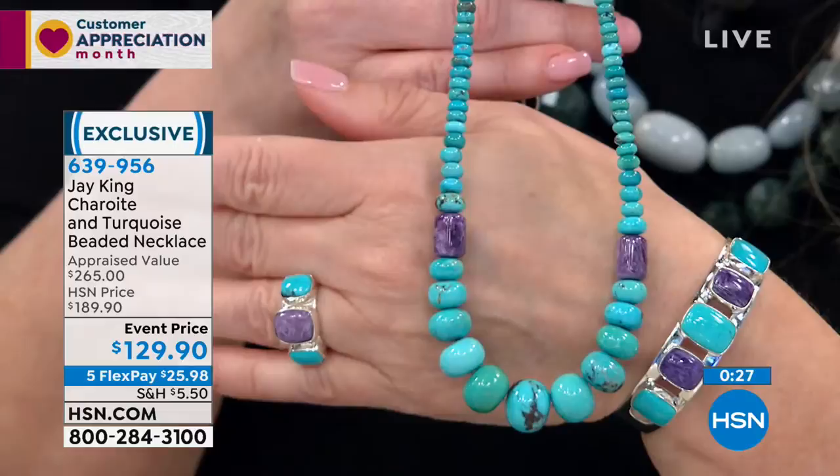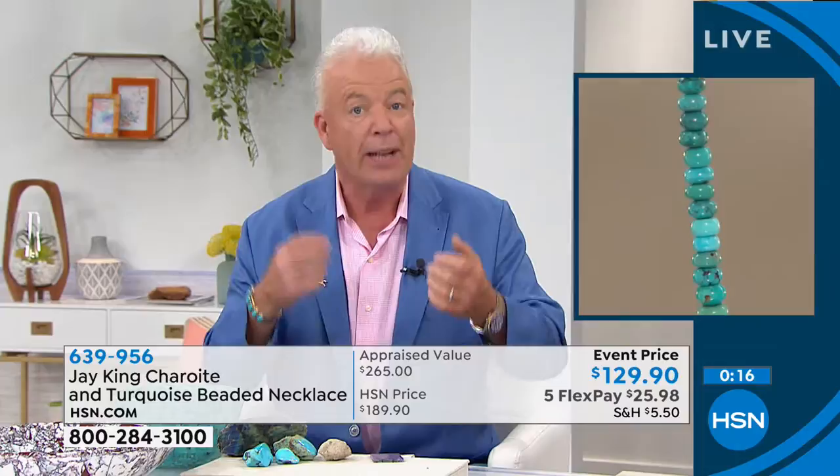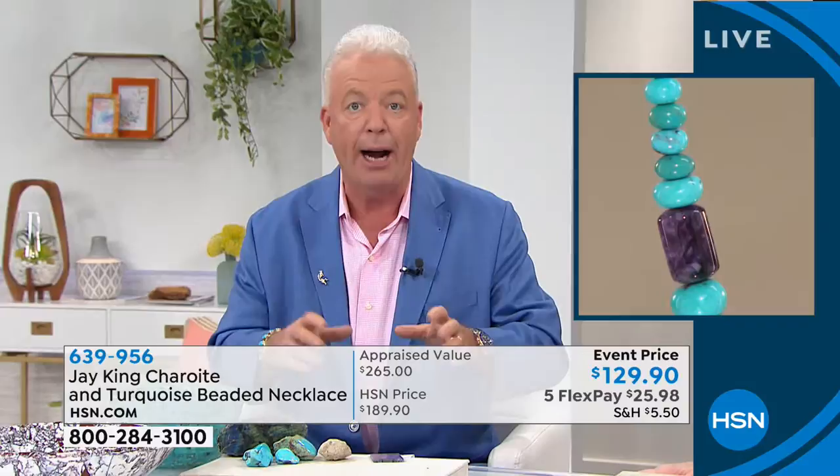We had a three-year run on it. It was every week Connie and I would get excited every time we were going to get to talk about it. As far as I know, we launched Russian charoite to the American market. I don't know anybody else that even had it on TV. We were the ones that were able to get the connections, and it just blew out. And then it just petered out and went away. It's not that the charoite wasn't still there, but all of this quality — the A-grade material — was gone.